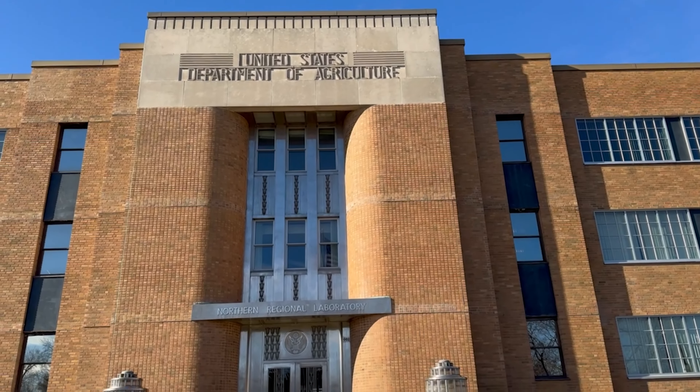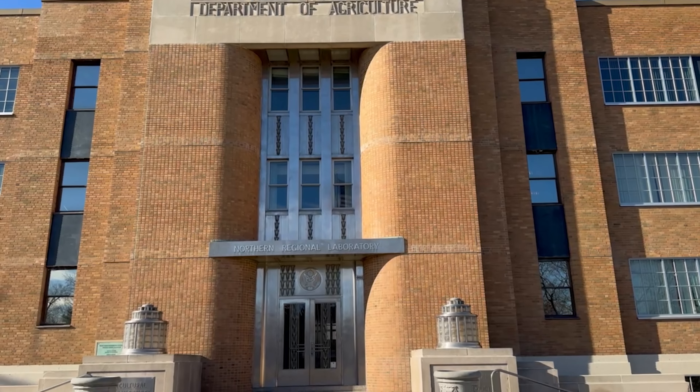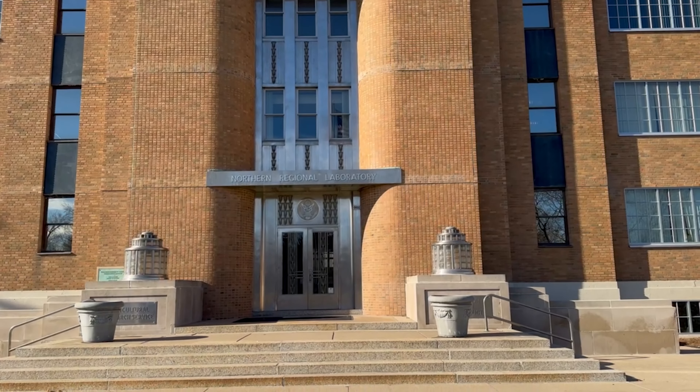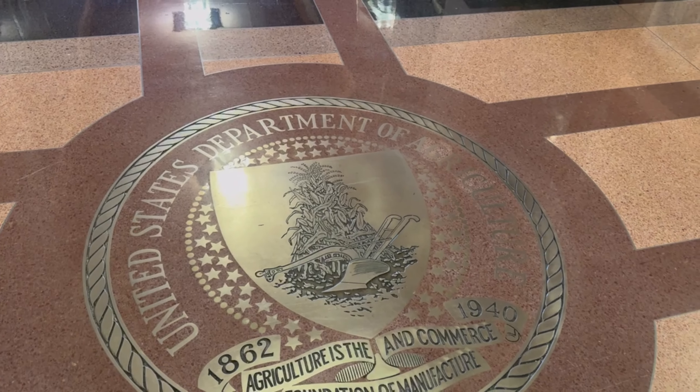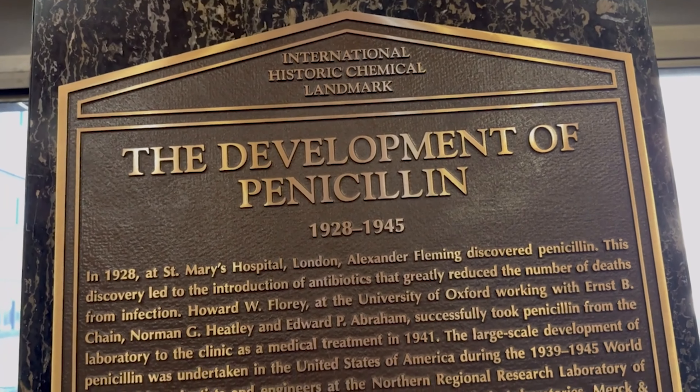We are part of the United States government, Agricultural Research Service, and we are looking to solve problems that farmers and growers have throughout the country. And one disease that we're focused on right now is tar spotted corn.